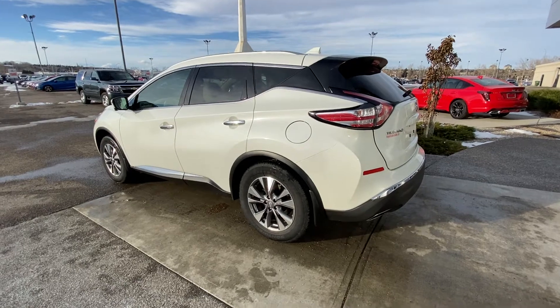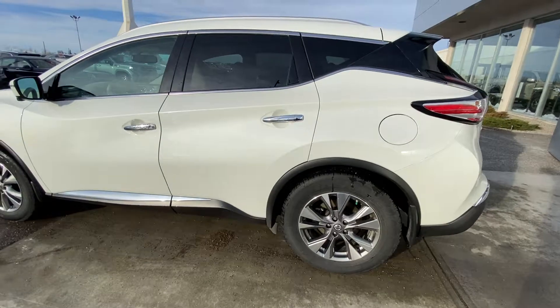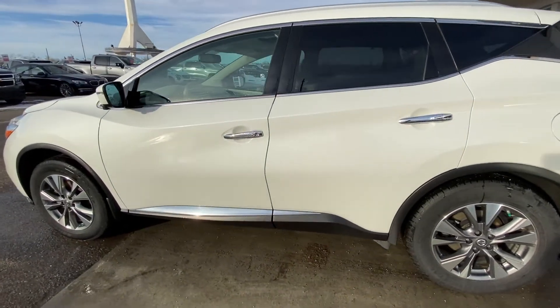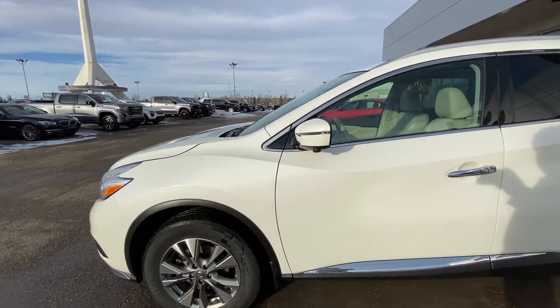Taking a quick look at the exterior of the Nissan Murano, we have the 18-inch wheel and tire package with beautiful alloy wheels. There are chrome door handles, window trim, and lower door guard trim as well. Keyless entry and remote start are both equipped on the vehicle.